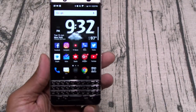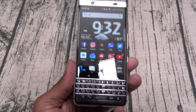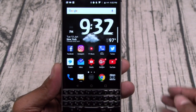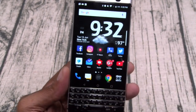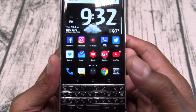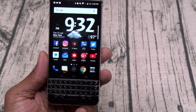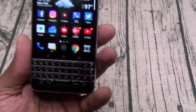Next: shortcut keys. You've got 52 of them. I haven't had time to program all of them, but I did a few. If I tap the letter I, that opens Instagram. If I tap Y, that takes me to YouTube Music. If I tap G, it'll take me to Google. You can set them up for one tap or long press. Shortcut keys are a must on a phone with a keyboard, and BlackBerry did it right on this one.